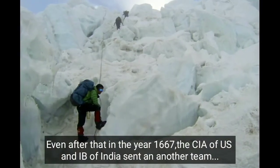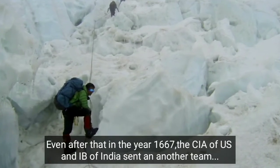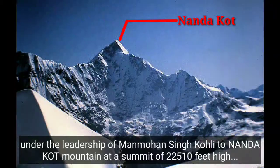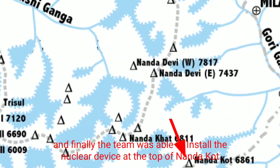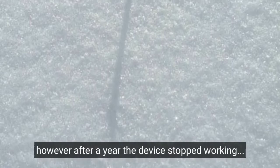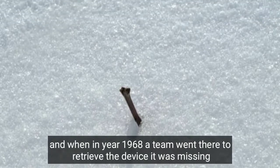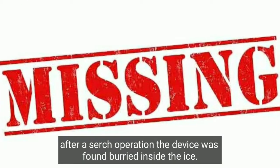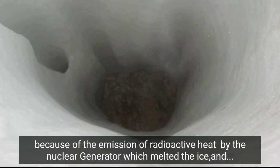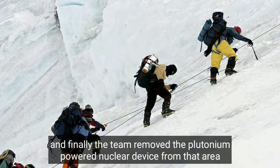Even so, in 1967, the CIA and the Intelligence Bureau of India sent another team under the leadership of Manmohan Singh Kohli to Nanda Kot Mountain, at a summit of 22,510 feet, which is next to Nanda Devi. The team was able to successfully install a nuclear device on top of Nanda Kot. However, after a year the device stopped working. When a team went in 1968 to retrieve it, the device was missing. After a search operation, it was found buried inside the ice — the radioactive heat emitted by the nuclear generator had melted the ice and allowed the generator to sink into it. The team ultimately removed the plutonium-powered nuclear device from the area.